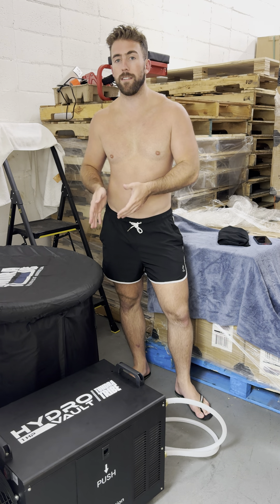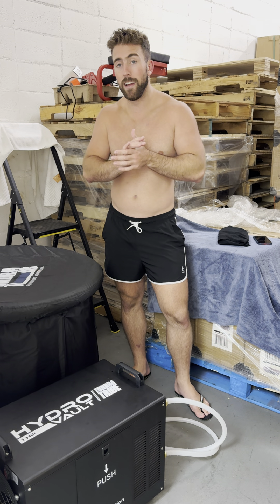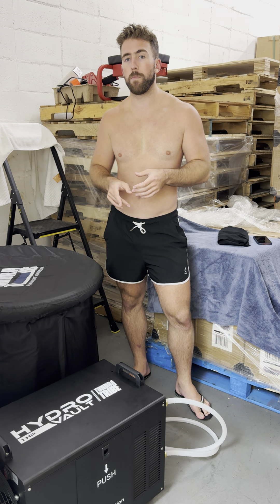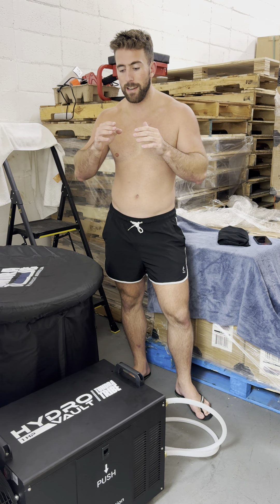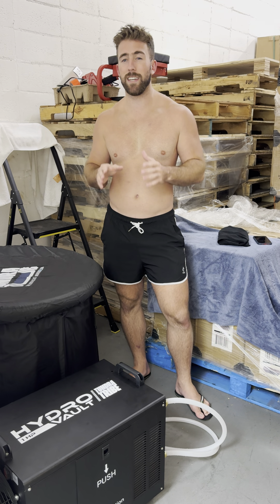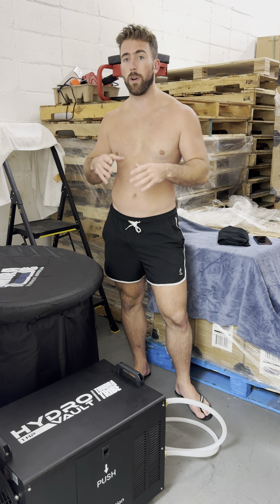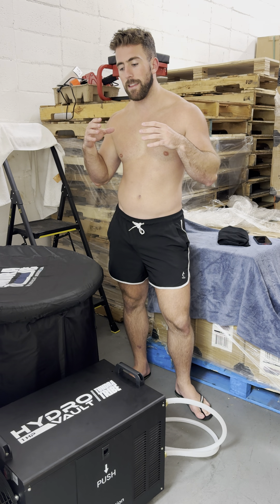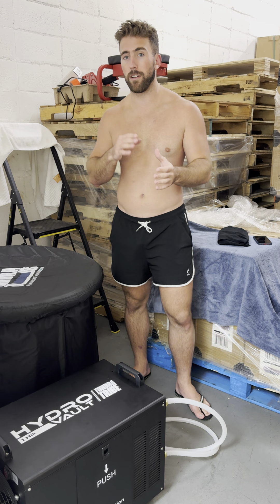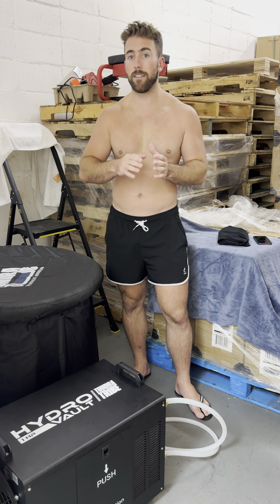We just got out of a Tundra Tub that we set up inside our warehouse — you'll see that footage soon. We got to test out our newest item, the Hydro Vault one horsepower advanced water chilling system, and this thing is absolutely a beast. It chilled the water down from about 68°F down to 50°F — shown in Celsius, that's from about 17–18°C down to just over 10°C — and it worked incredibly fast.